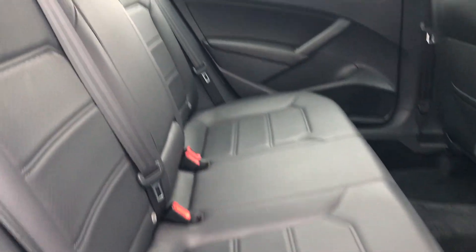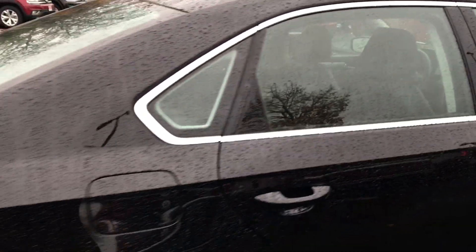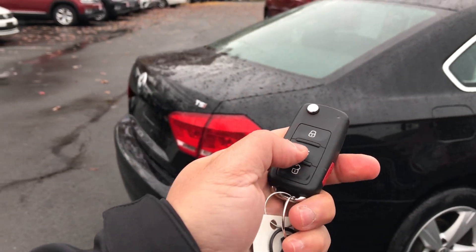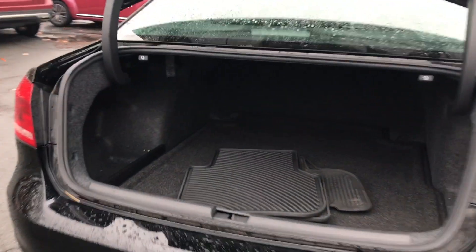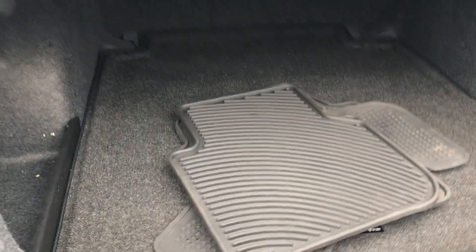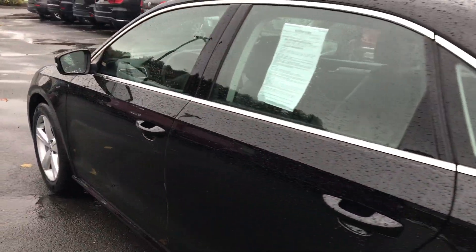Room for three adults in the back with three shoulder belts, has a leatherette interior, plenty of room for cargo also. Power equipment including windows, locks, remote keyless entry — press of a button here to release the trunk. Take a look at the slush mats and the cargo system that comes with this Passat.